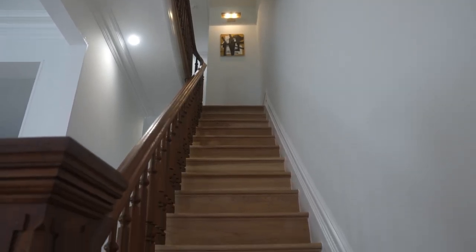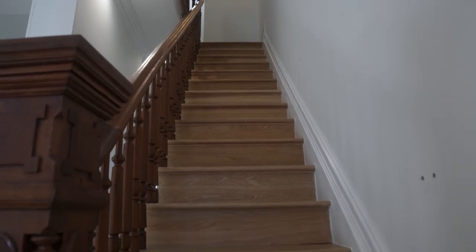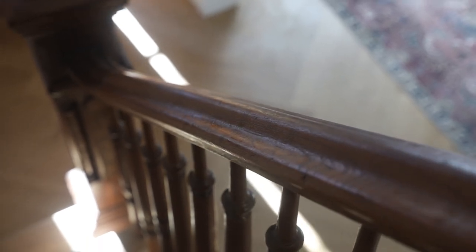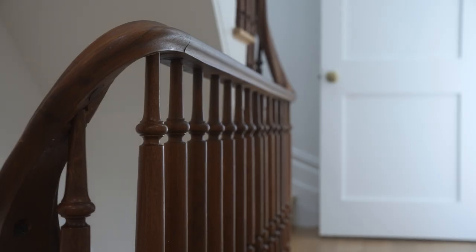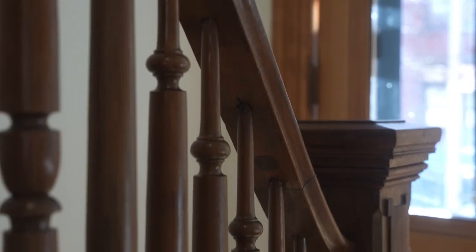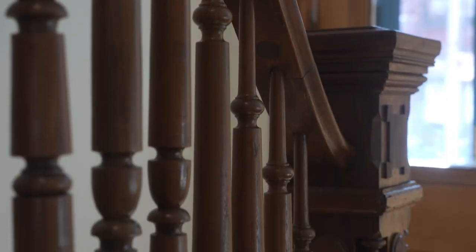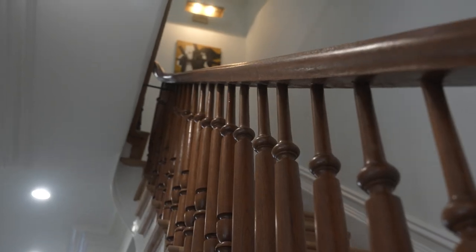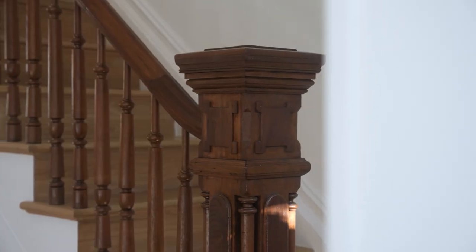Before we head upstairs, let's talk about this original banister. It was covered in paint when we first came into the house — we stripped all the paint off and were left with this beautiful mahogany tone of wood. We decided to leave the treads and risers in gorgeous white oak, keep the original mahogany banister, and paint everything else white.